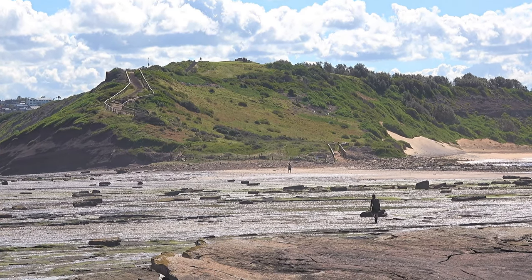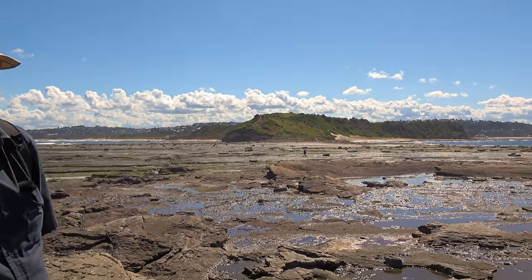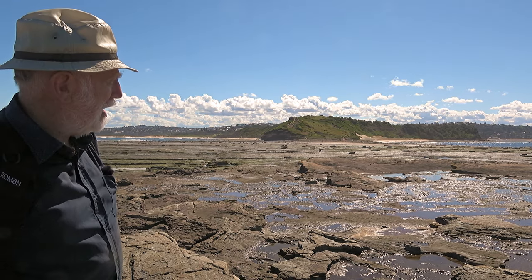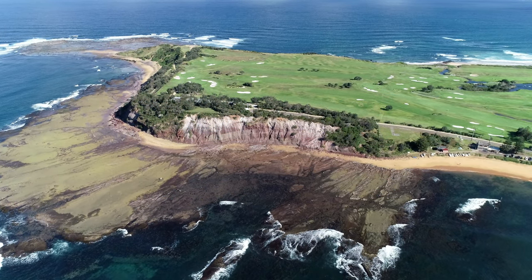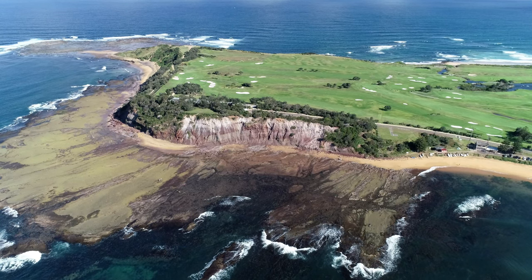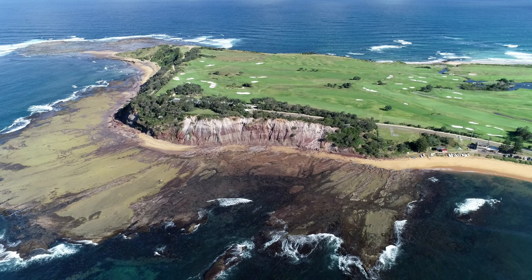I'm standing on the very tip of Long Reef Headland at low tide on a nice sunny day with relatively low surf, standing on the oldest sedimentary rock in Sydney, the Bulgo Sandstone. Looking back across the rest of the platform, this outcrop is quite different from the main part of the platform, which is the widest, most extensive shore platform on the Sydney coast, with fascinating geology and wonderful biology.